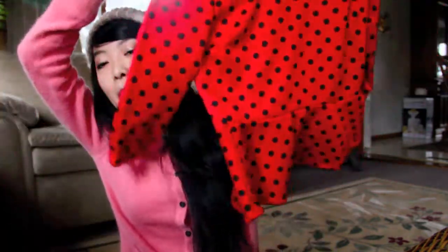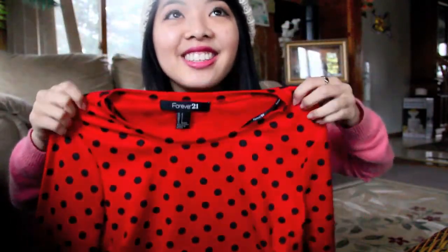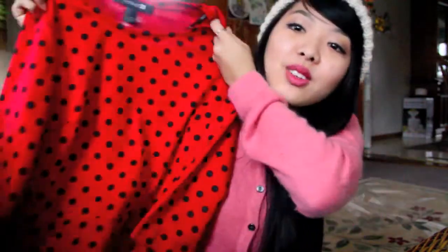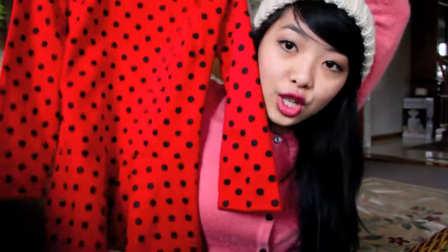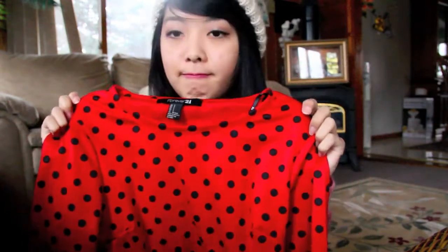I think this is the last thing from Forever 21 — I got this polka dot peplum top. It's super cute. I got it thinking I could wear it to church on Christmas Day. It's a cute polka dot combination. Like I said, I'm not really a pattern person — I don't wear stripes, I don't usually wear polka dots — but I'm starting to get into it.